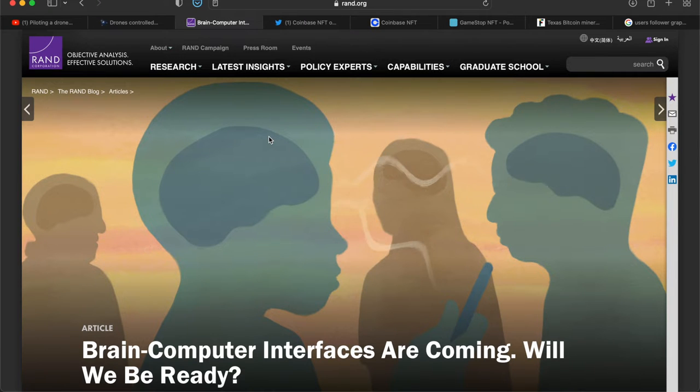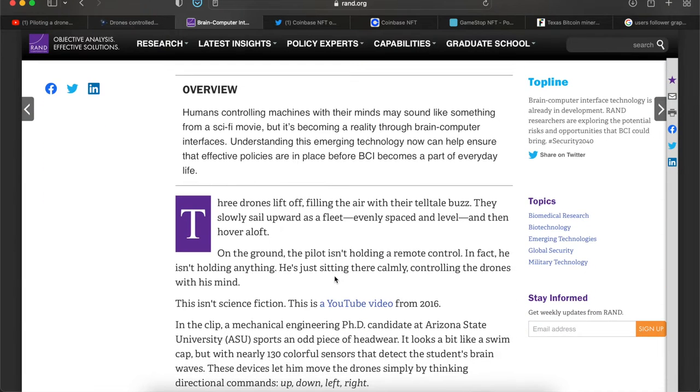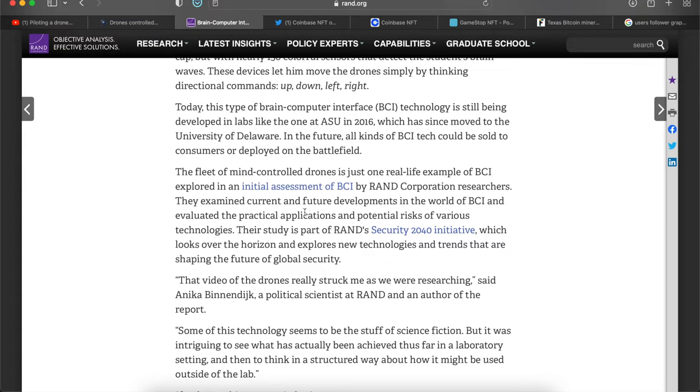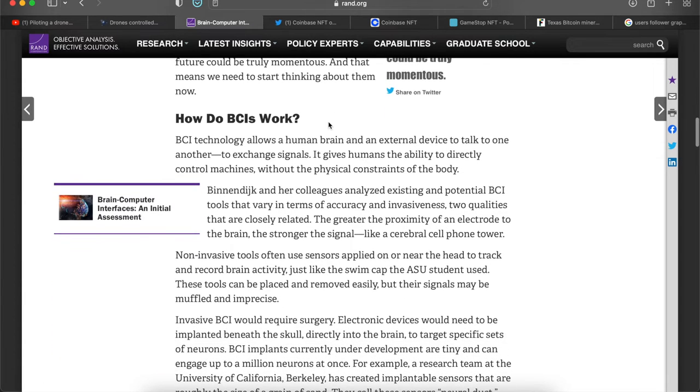I want to jump to another article: 'Brain Computer Interfaces Are Coming — Will You Be Ready?' from August 27th, 2020. I always leave links to these articles in the description. Back in 2016, Arizona State University — which transferred to the University of Delaware — actually created one of those wavelength caps that can take all your brain activity and transfer it to a machine. The fleet of mind-control drones is just one real-life example of BCI explored in an initial assessment by RAND Corporation researchers.